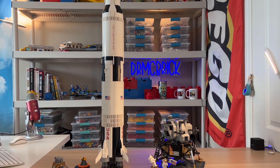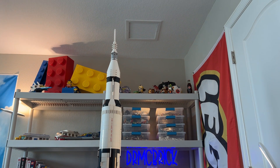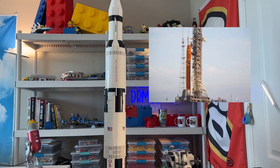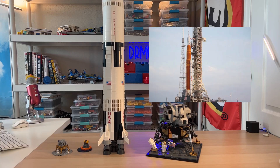Hello everybody, this is Dr. McBrick and I'm here with a very, very, very, very, very tall Saturn V rocket to celebrate the Artemis I mission that is blasting off from the Space Center down here in Florida on Monday.